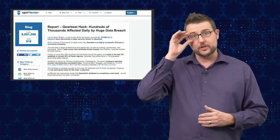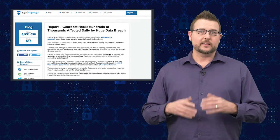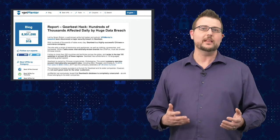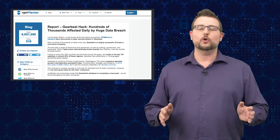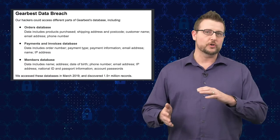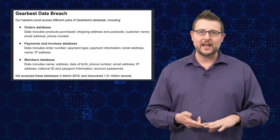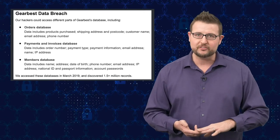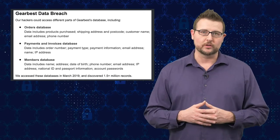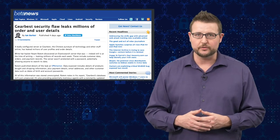A researcher associated with VPN Mentor found that GearBest has a ton of their customers' personal information available in the cloud in a totally unsecure and unencrypted manner. He was able to gain access to all your profile information on GearBest — things like your address, your purchase history, payment details, and even your password. So it's a pretty big data compromise that's definitely going to affect you if you're a GearBest user.